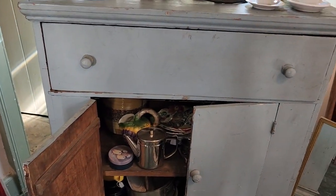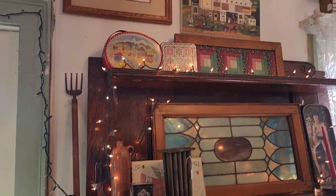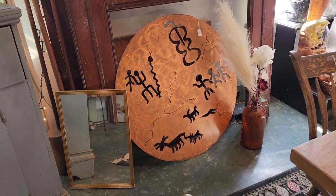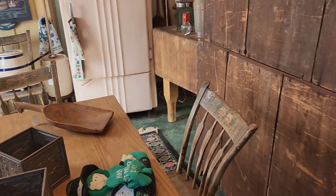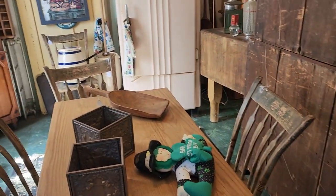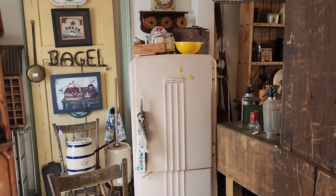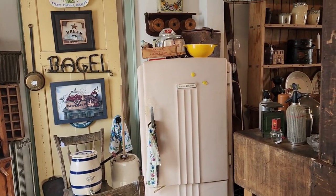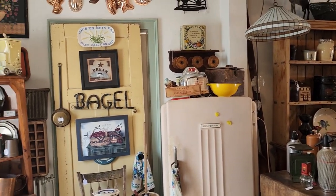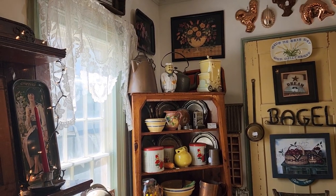They're pretty busy in here actually. I think they sell a lot of furniture and things. Look at this, this is beautiful. Wow, that's really different. It's a cute antique kitchen set. Oh Anthony, look at the old refrigerator — I think it's from the 50s, an old GE refrigerator. Definitely. They have like a little kitchen area over here. It's really cute.